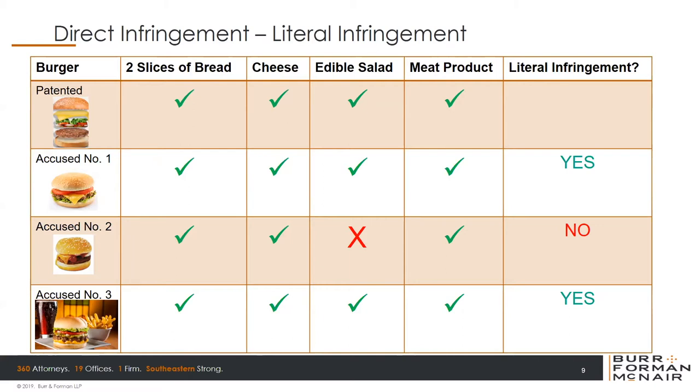Now looking at accused hamburger number two — it doesn't have any lettuce, tomato, or anything qualifying as edible salad. Does it literally infringe? The answer is no. Then we look at accused hamburger number three, which has everything, but you'll notice it also has some fries and a drink — elements five and six have been added. Does that get them out of infringement because they have additional elements? No. That is still an infringement, even though they have some additional elements.